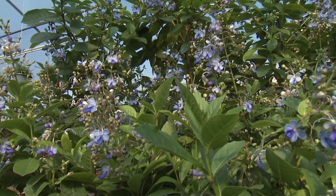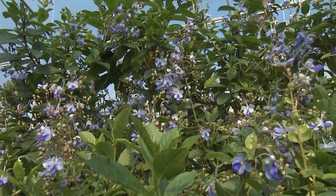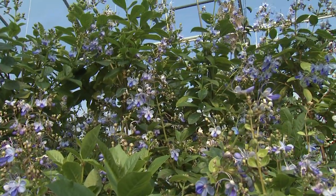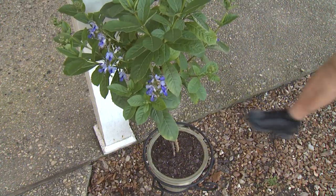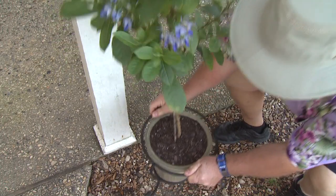For most gardens in Mississippi, this plant will return from the roots like many of our other perennial plants. For possibly the best performance, grow in a large container that can be protected during freezing weather.